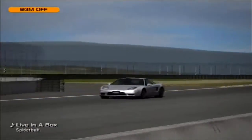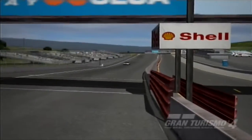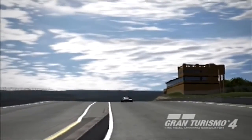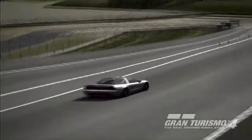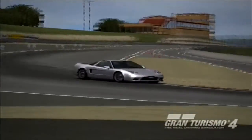Hey guys, it's PSL here, and I'm here for the 8th part in the What Matters Most series, in which we are finding out which component of a car matters most to its overall one lap speed, by fitting them individually to a Honda NSX on Gran Turismo 4, and then taking them out for a one lap dash around Laguna Seca.